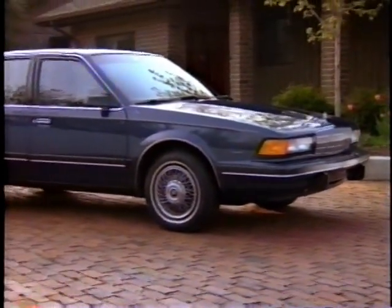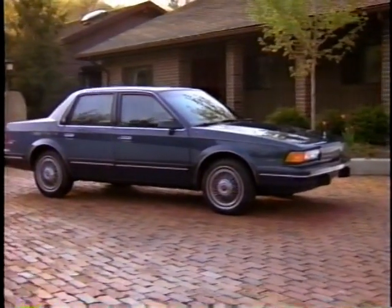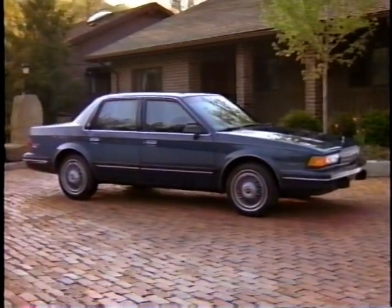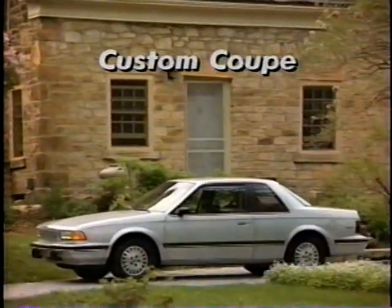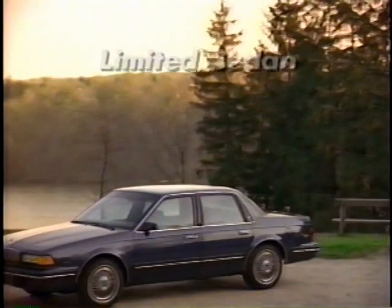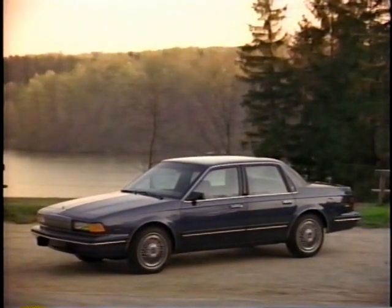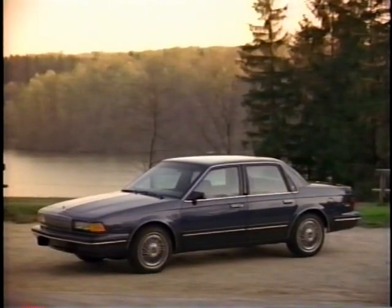Introducing Buick's traditional midsize value and volume leader, the popular Buick Century — a lineup for 1990 that includes the Custom Coupe, Custom Sedan, and the luxurious Limited Sedan. In 1989, the Century lineup accounted for over 20% of Buick's total volume.